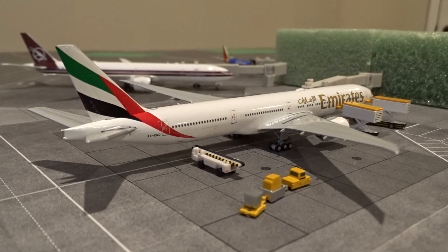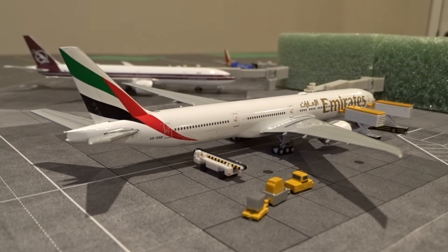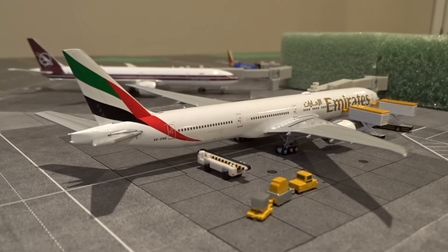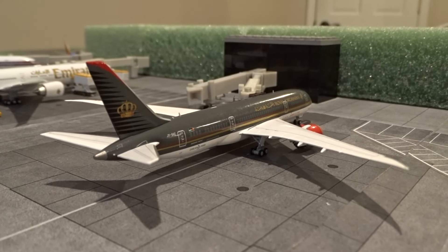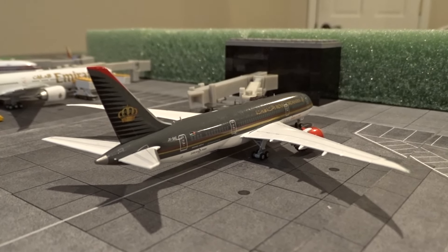At gate M35 we have the regularly scheduled Emirates flight to O'Hare — flight 235 from Dubai — just arrived and getting offloaded and serviced. It heads back to Dubai around 8:15 p.m., about a three to four hour layover. At M37 we have the Royal Jordanian Boeing 787-8, came in from Amman as flight 263, heading back to Amman as flight 264 in another two to three hours.